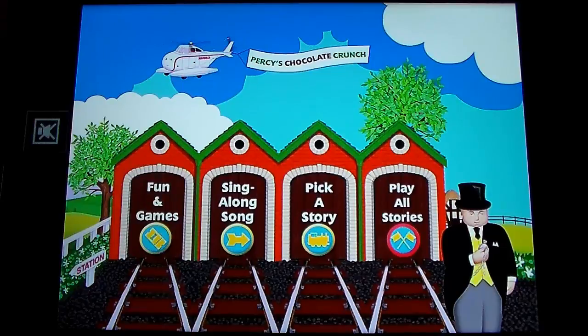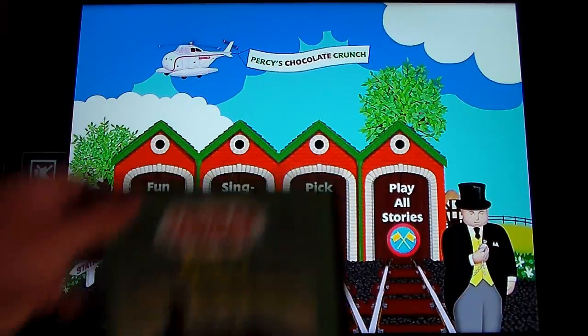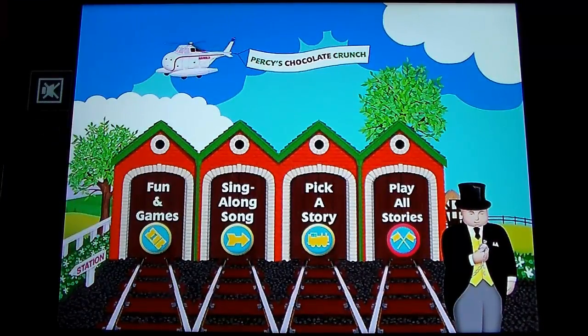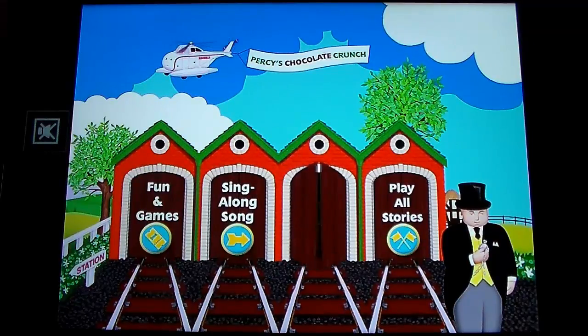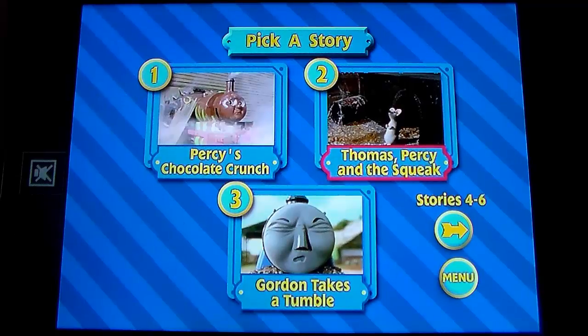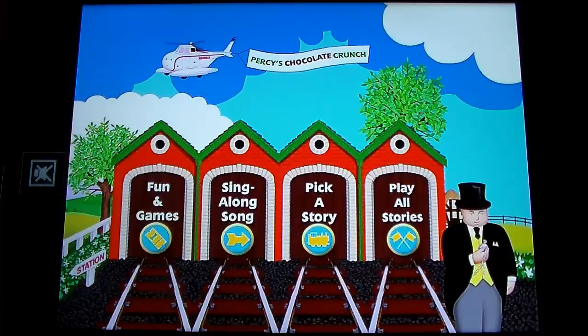I actually kind of missed that really long intro — it's been a long time since we've looked at a Season 6 DVD in this cycle of supplementals. Anyway, here we are for our Percy's Chocolate Crunch menu tour. Let's move into Pick a Story — that was Gordon's shed. Here we are at the Pick a Story section: Percy's Chocolate Crunch, Thomas Percy and the Squeak, Gordon Takes a Tumble, Buffer Brothers, Middle Engine, and Faulty Whistle.